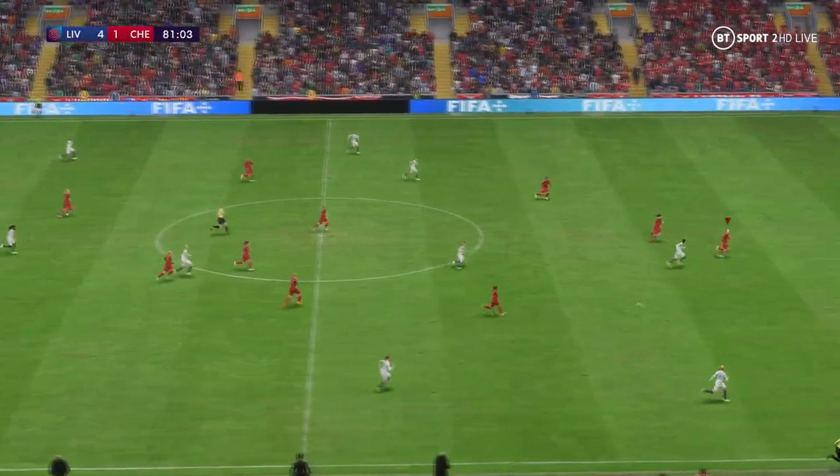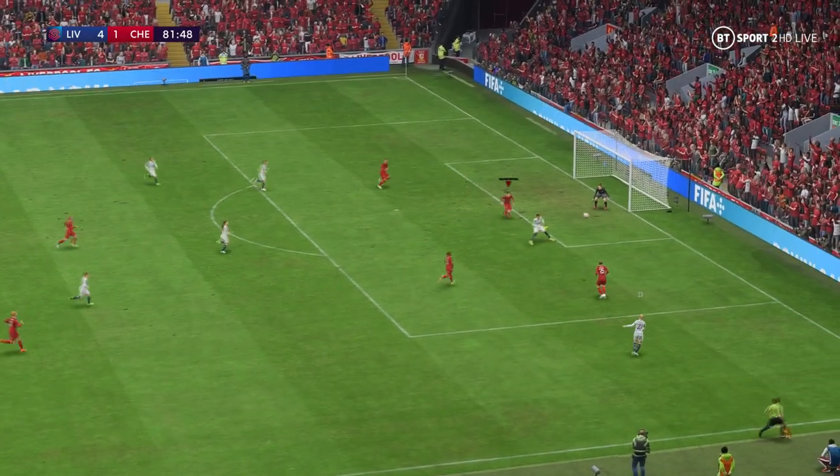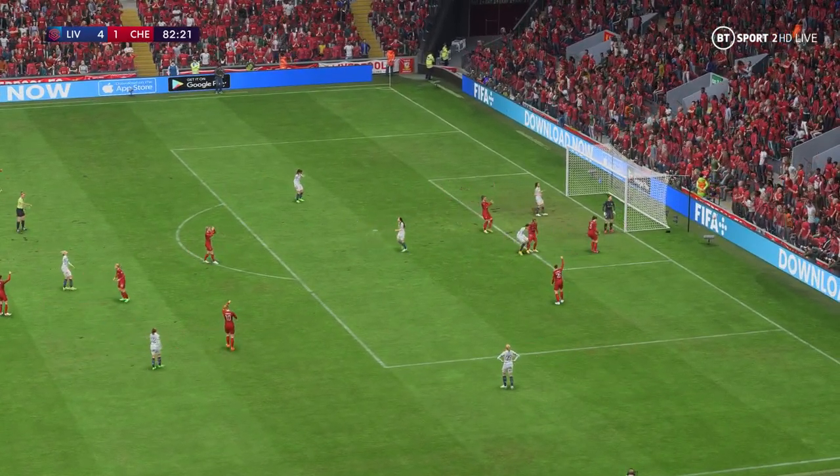The counter-attack is on — options available. Do they have the guile to open up the defence? And striking the post.